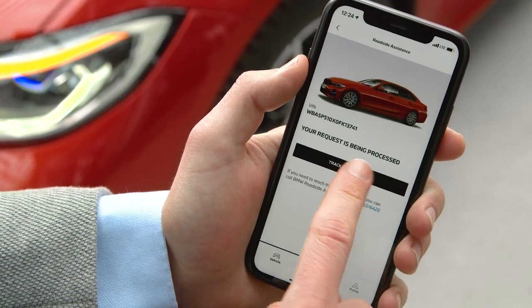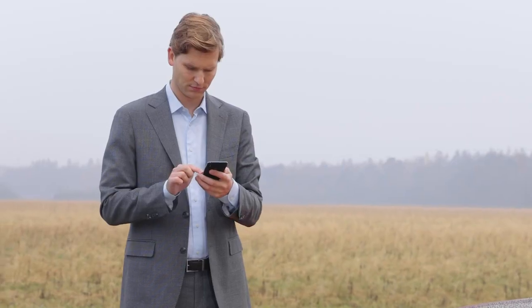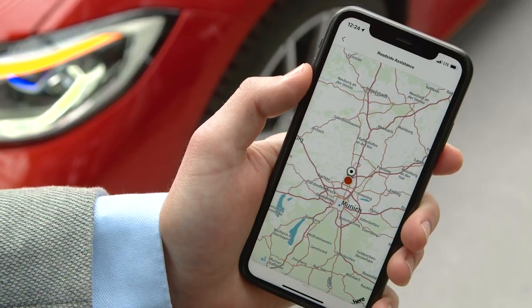In the My BMW app, you can track the status of your roadside assistance request. If a service vehicle is dispatched, its estimated time of arrival is displayed. By clicking on the map in the request status, you can track the service vehicle's movement.